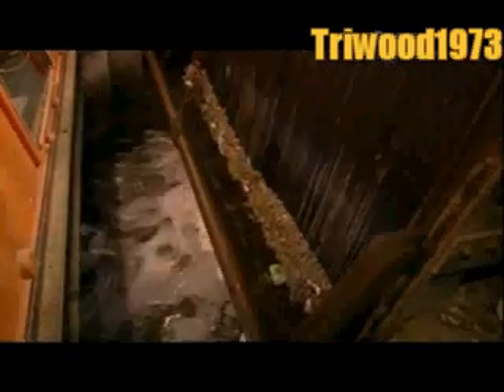Giant presses compact this rubbish, squeezing out the excess water. Trucks then haul the stuff to a landfill, where it's buried.